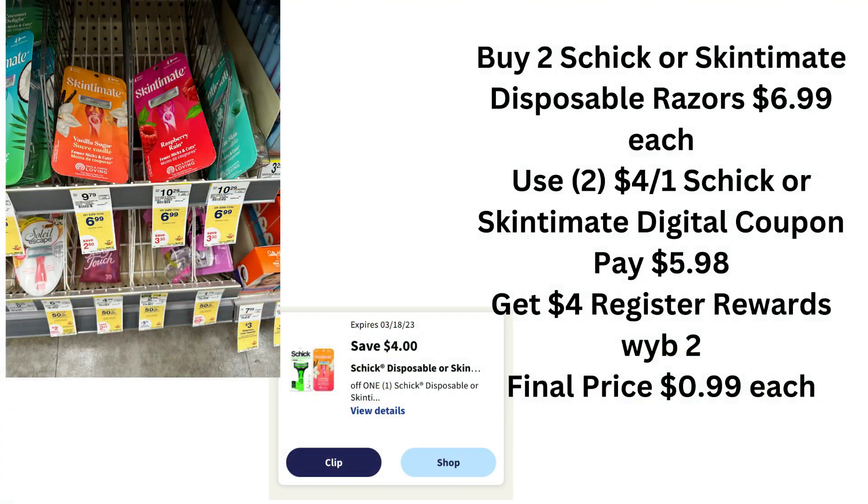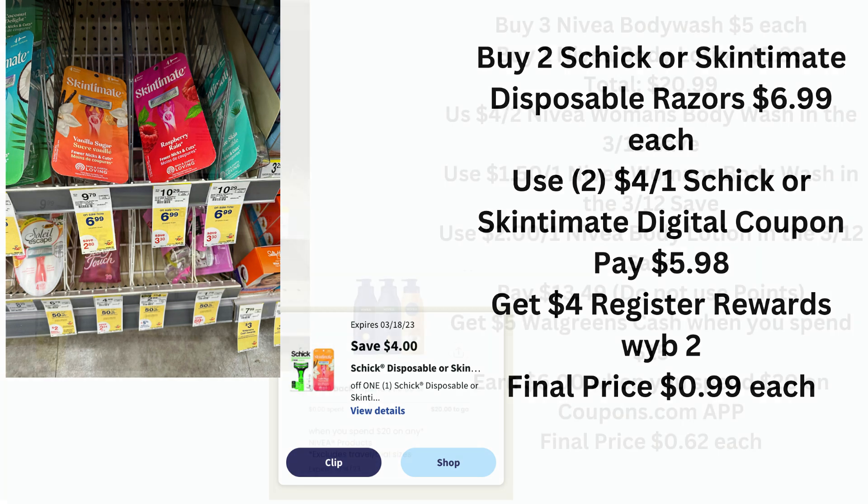Our next deal is another repeat deal from last week — actually for the past two weeks. The Skintimate razors are priced at $6.99, or Schick, but I seem to like Skintimate better. There are two $4 Schick or Skintimate digital coupons. You are going to pay $5.98 out of pocket, get a $4 register reward for buying two, and your final price will be $0.99 each.